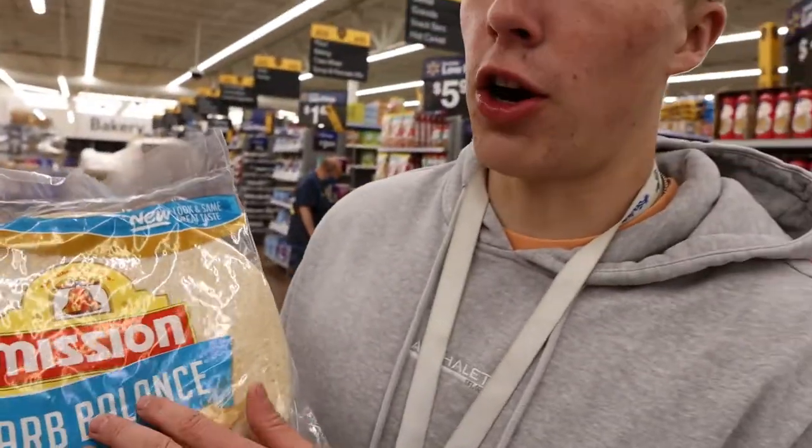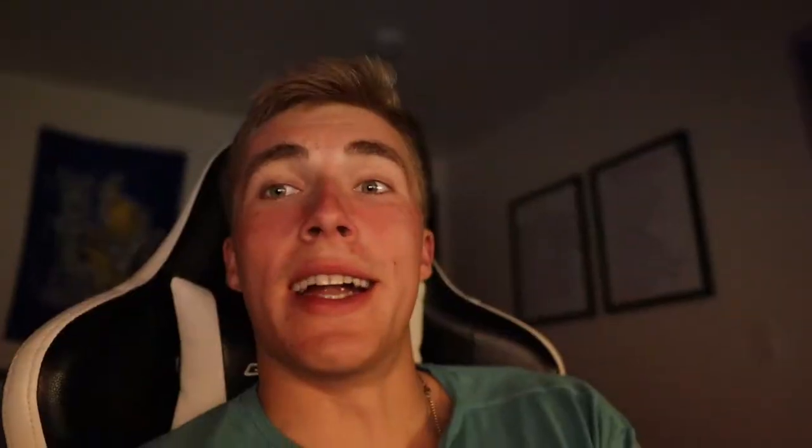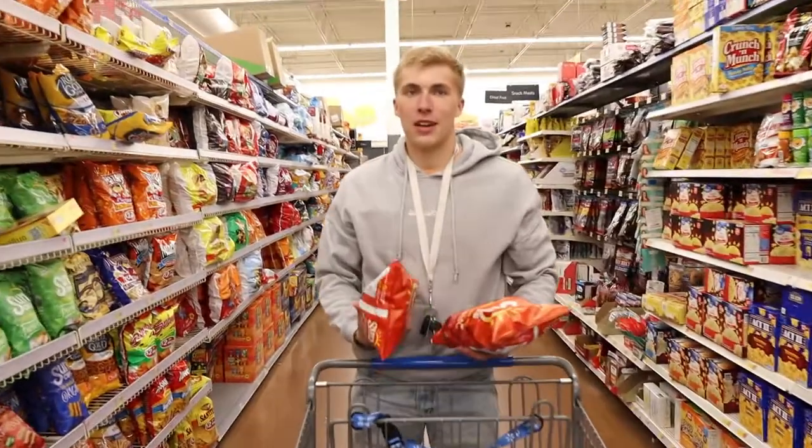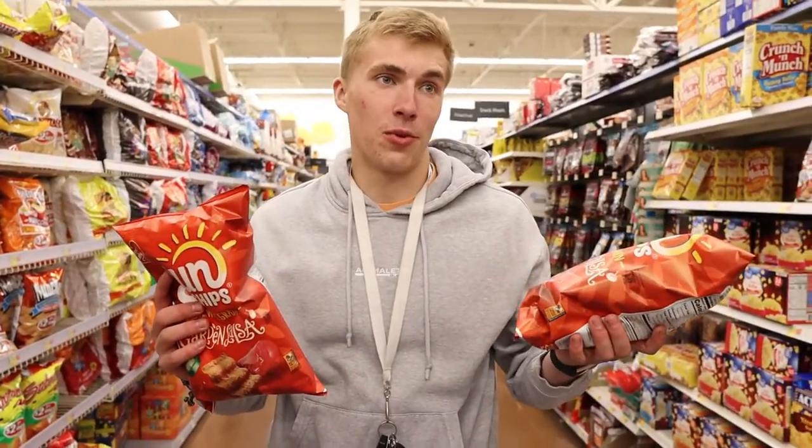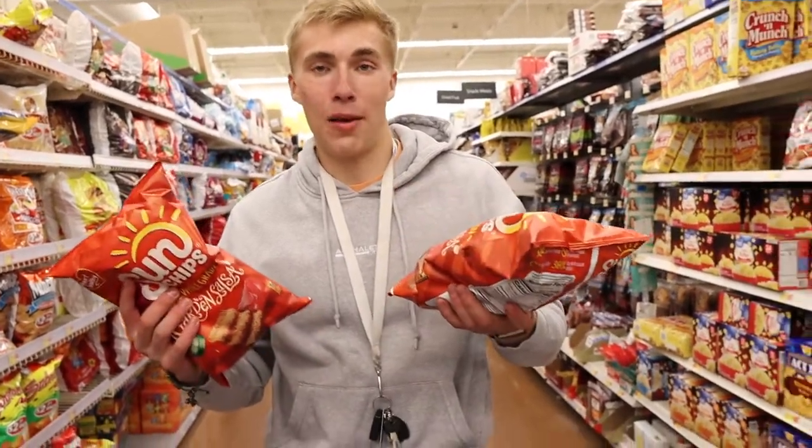Going with the carb balance tortillas — lower calorie and fewer carbs. Quick editor note: sorry if I seemed a bit abrupt or in a rush in the video, I was trying to keep clips short but I promise I was having a good time. We'll improve on that in future grocery hauls. Also getting some salsa Sun Chips — the best flavor, they slap. My sister wanted them more than me but I'll probably have some too.